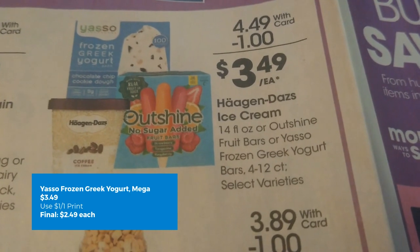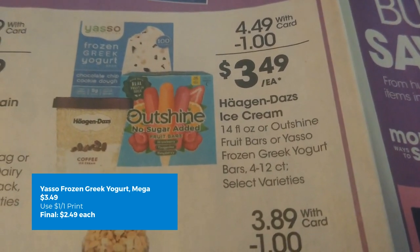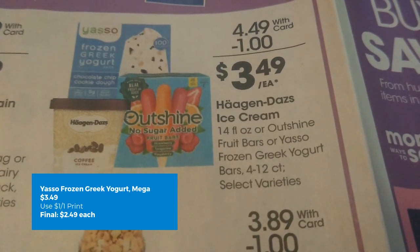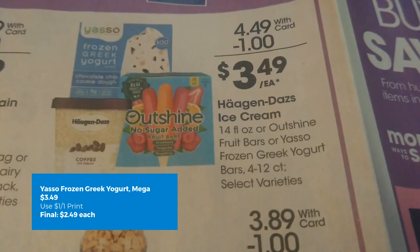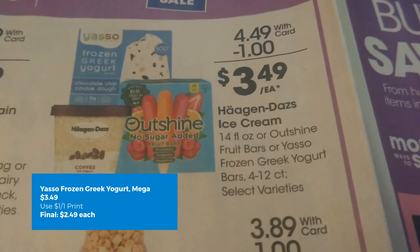Yasso frozen Greek yogurt is on sale this week for $4.49, mega sale for $3.49. We have a $1 off one printable coupon from the Yasso website, making your final cost just $2.49 each.